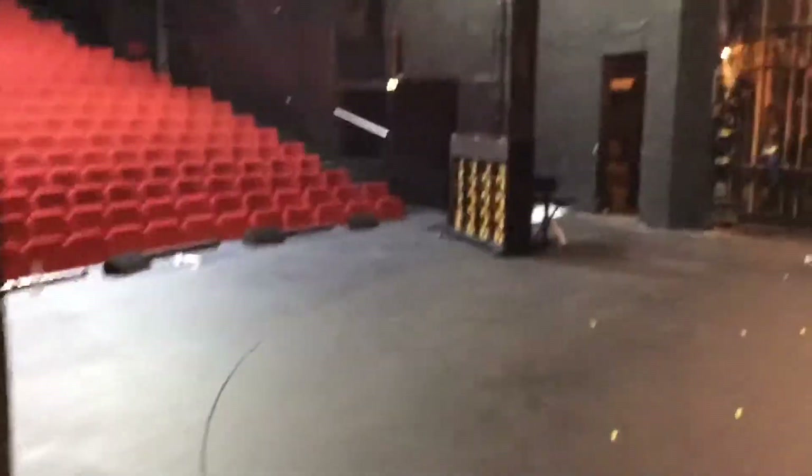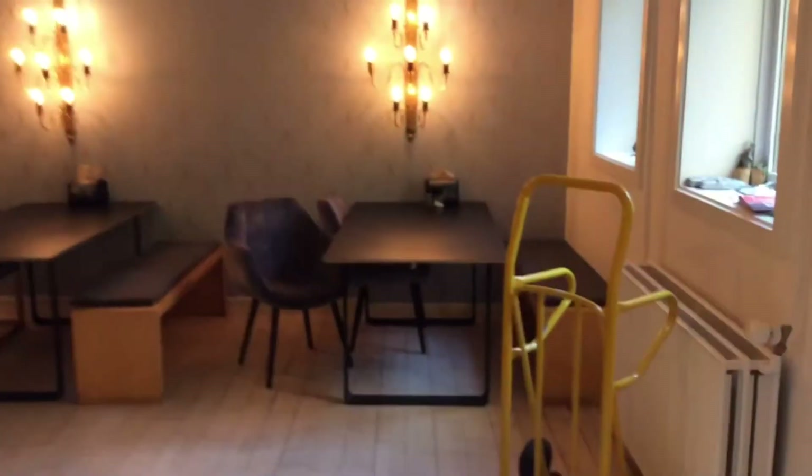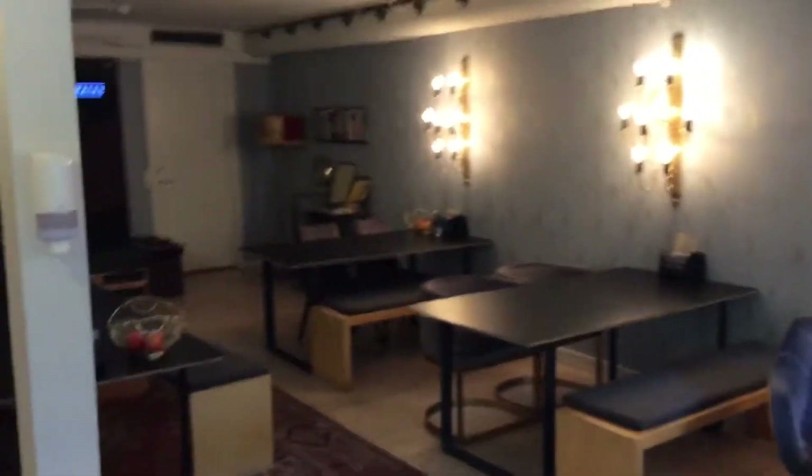And if we go down the stairs from the stage we get into what is known as the green room, where musicians and actors can relax before and after the show — it's just a nice place to be. And if we go down into this cellar which is just beneath the stage,